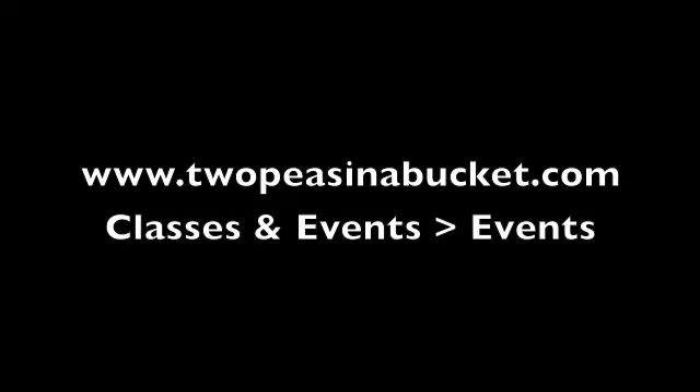Leave a comment on the Two Peas event blog by the end of Sunday evening for your chance to win. The winners will be announced on Monday.